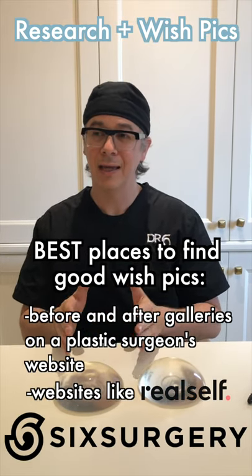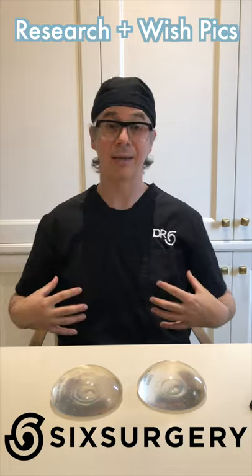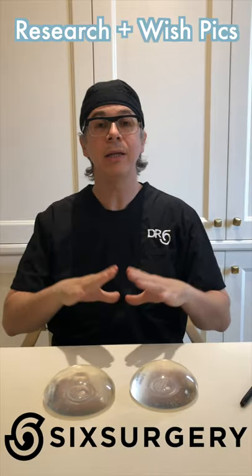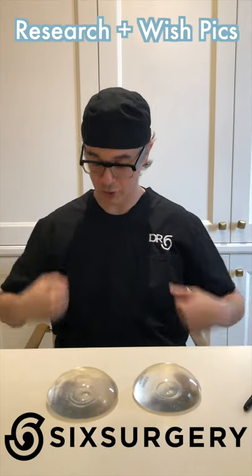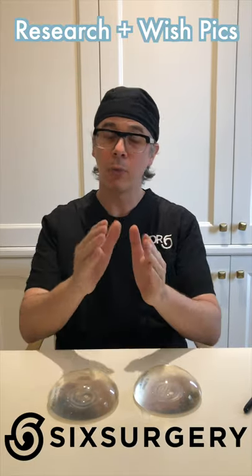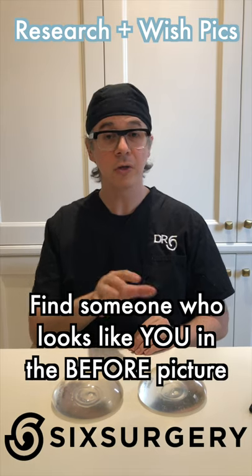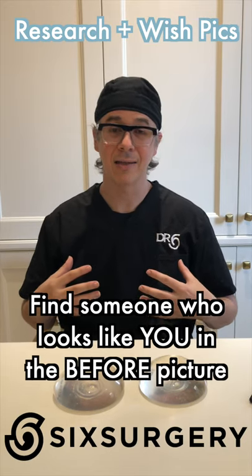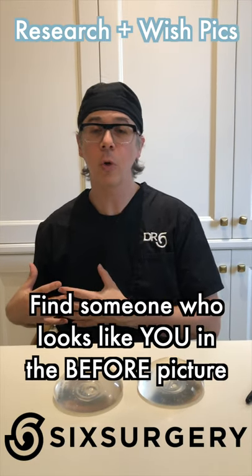On social media, clinics often post a standardized before picture and then a patient selfie in a pose at different angles — this really distorts the perspective. For your research, please find proper standardized pictures: straight head-on or side views where you can see the before and after in the exact same position and same lighting. Also, when looking for before-and-after pictures, try to find someone who looks like you in the before picture, so you can see what happened to them.